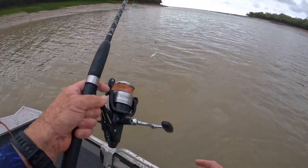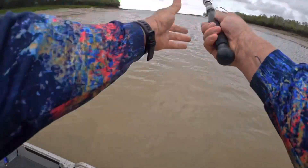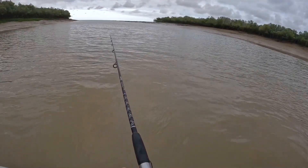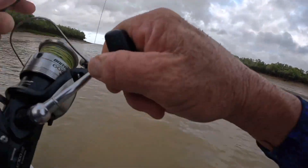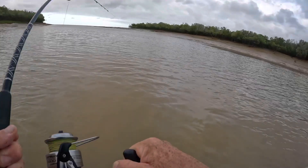I've just come up this gully and I've got myself some live bait now, so I'm going to head out to the main channel and see what fish are around.